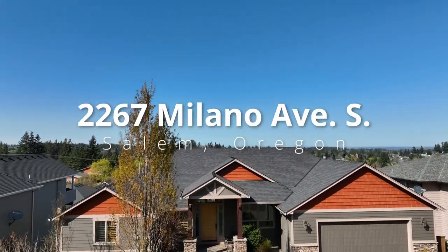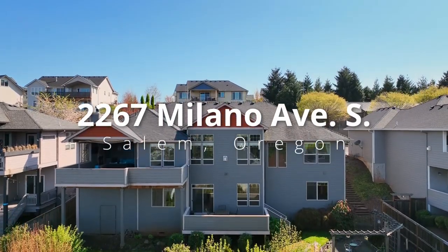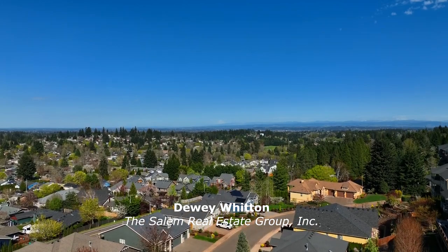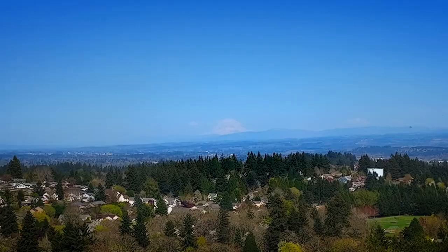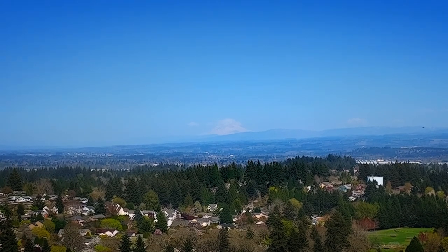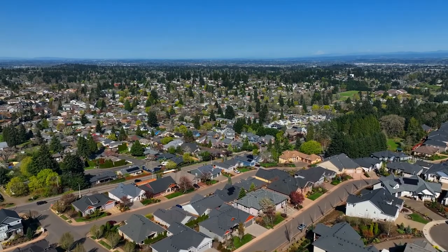This custom, craftsman-style home is exceptionally designed throughout and situated in a quiet South Salem neighborhood. An ideal location with panoramic valley and mountain views, this home of more than 3,600 square feet is close to parks, great schools, golf courses, and has easy access to I-5.